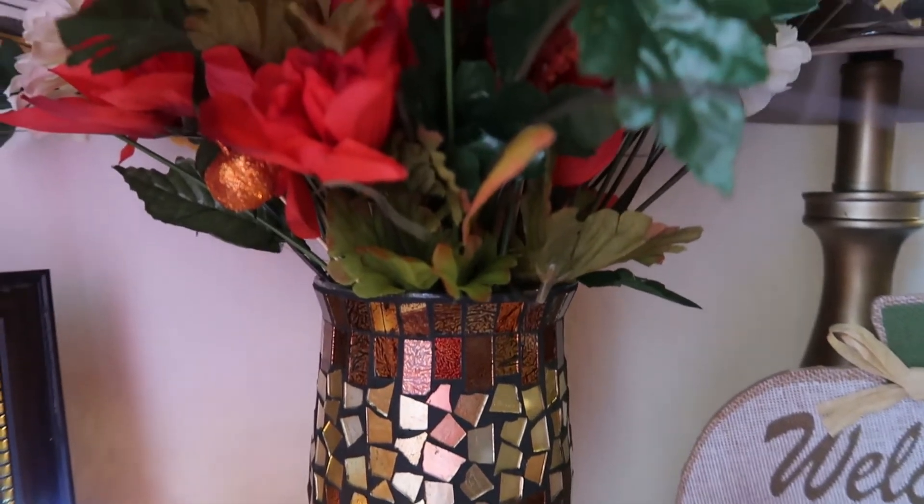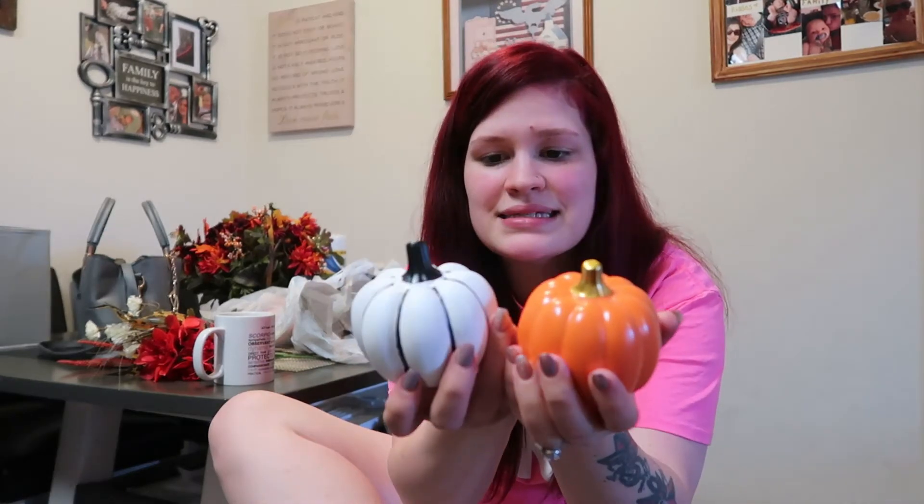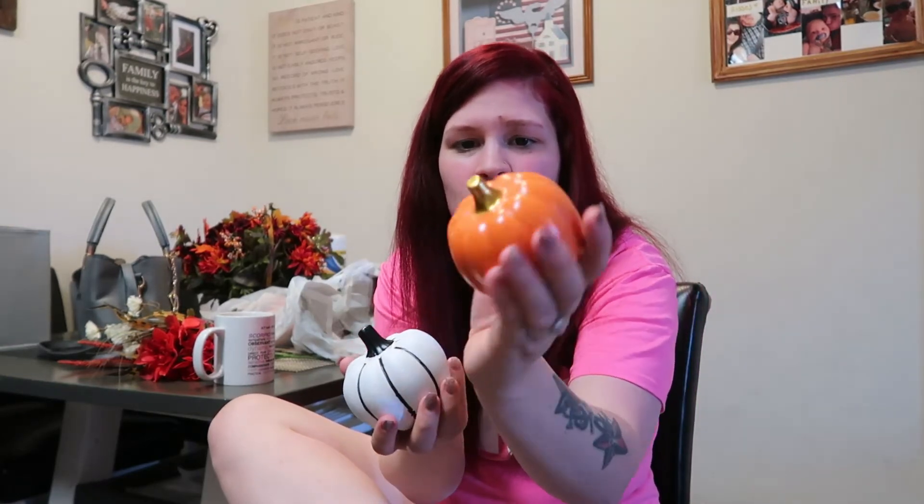I got these two glass pumpkins — they're glass but absolutely gorgeous. This one is really detailed and gorgeous, and this one's just your typical orange pumpkin.